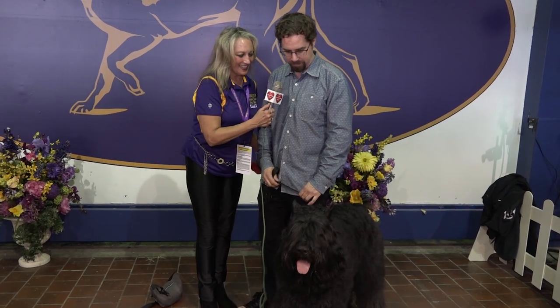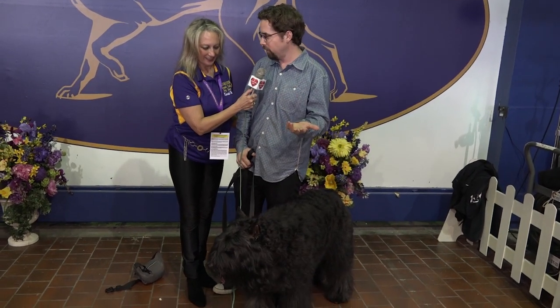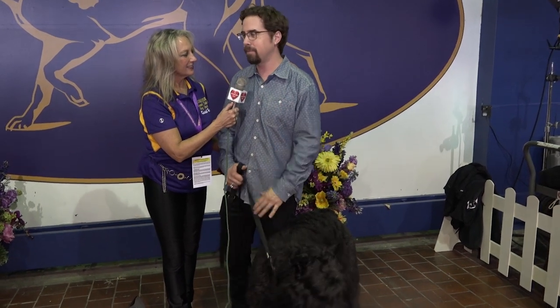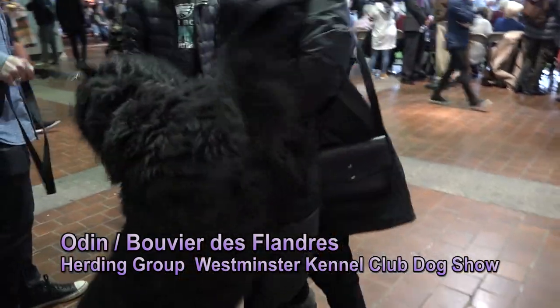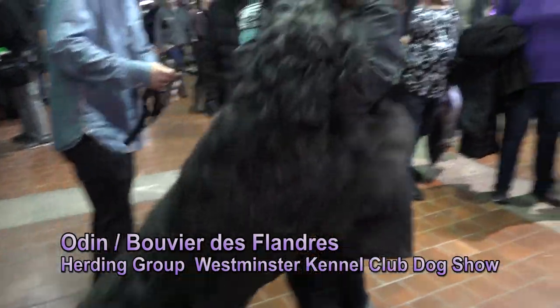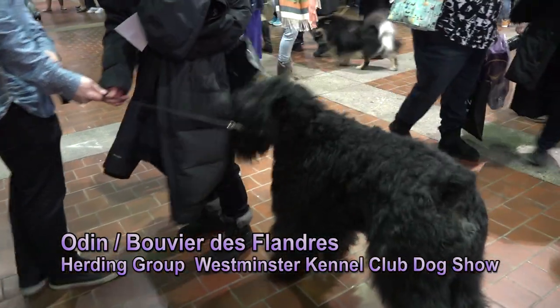Now who do we have here? This is Odin. What type of dog is Odin? He's a Bouvier de Flanders. They're a herding breed from Belgium. Originally used to pull carts, but they're more of a herding breed now for sheep and livestock. He lives in the San Francisco Bay Area, Portola Valley. We came all the way from California, flew him out here, and this is our first trip to Westminster.